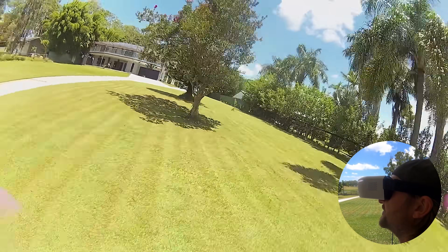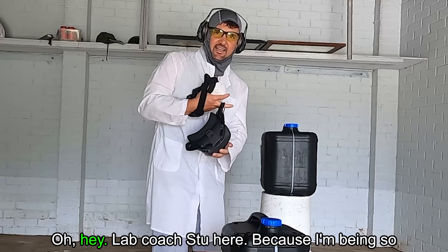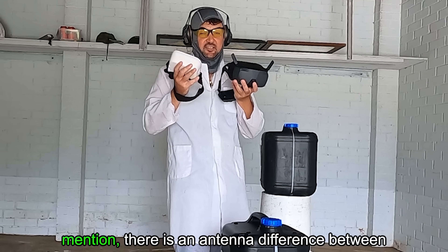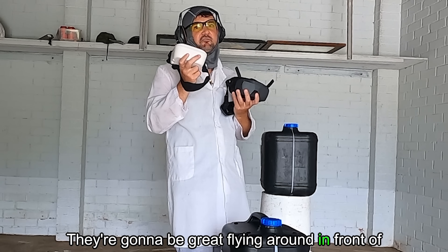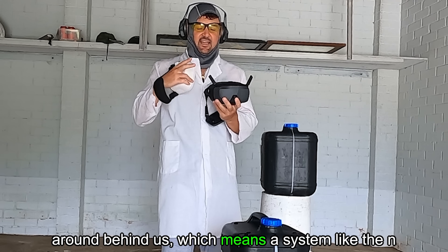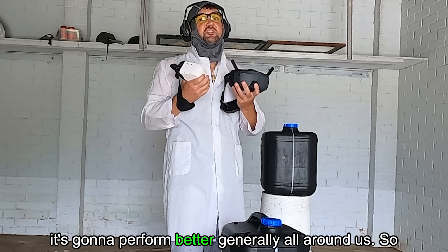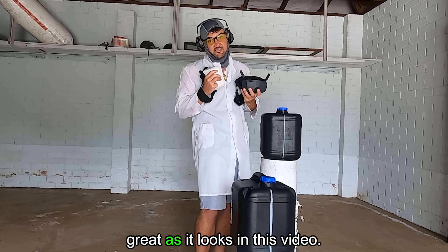One thing to compare is range and penetration. Quick note from Lab Coach Stu: there is an antenna difference between these two systems. The Walksnail has patch antennas — great for flying in front of you — but in the tests we're flying around behind us, which means the N3s with omnidirectional antennas will generally perform better all around. So just keep that in mind — the difference might not be as great as it looks in this video.